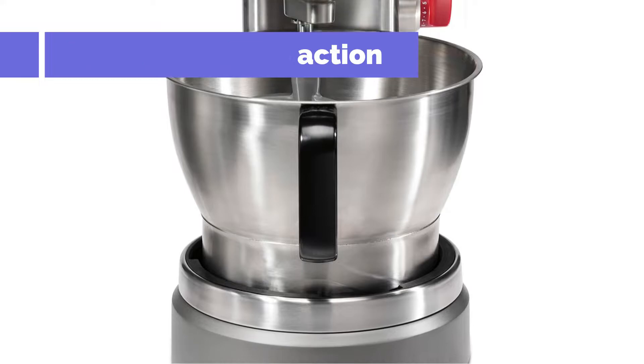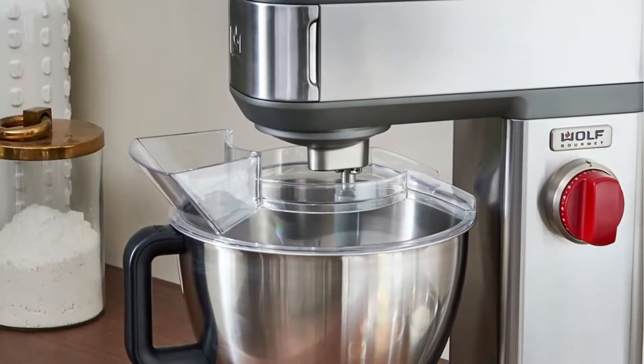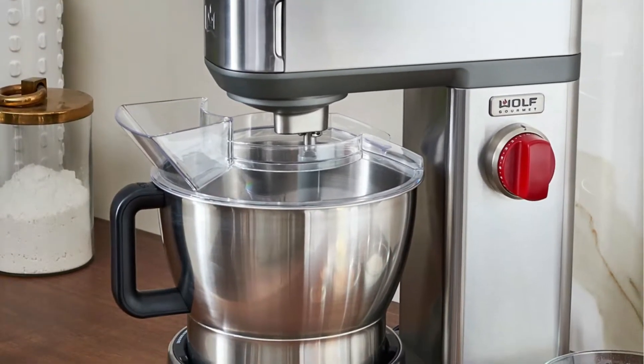If you choose to use this mixer, it's best to ensure that you have a place to keep it, since it's quite heavy, weighing in at around 30 pounds.